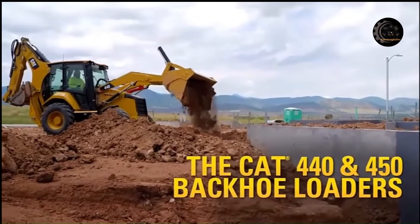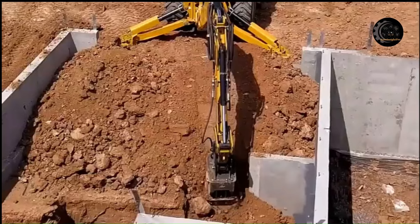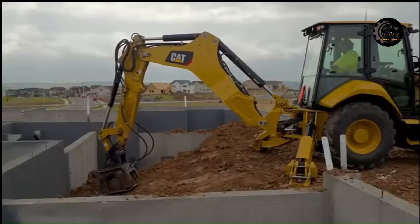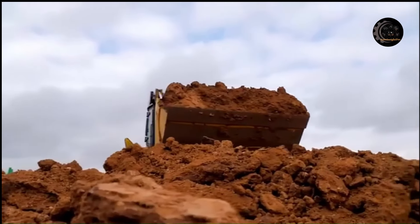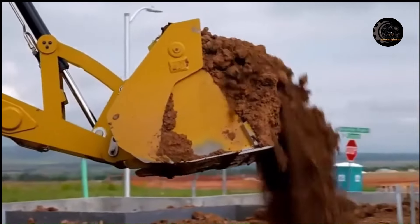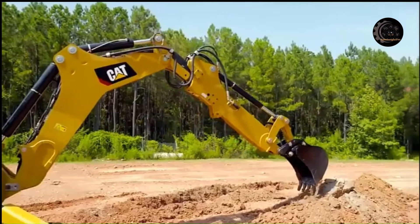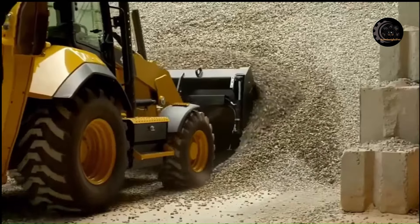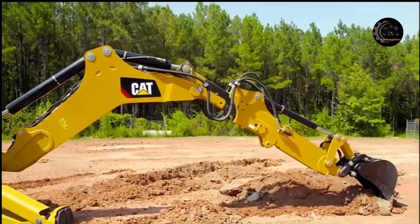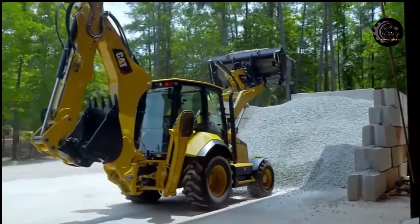The new backhoe design and optimized loader linkage increases lift capacity and breakout forces on both ends of the machine. A redesigned loader system provides superior machine balance and stability regardless of ground conditions. The CAT backhoe loader's load-sensing piston pump provides full hydraulic lifting and digging forces at any engine speed. A variable flow pump matches hydraulic power to work demands. The advanced hydraulic system allows the operator to adjust loader and backhoe auxiliary flow, matching attachment specifications, program loader bucket kickout and return to dig, and enable parallel lift. The spacious operator station features ergonomic joystick controls, ample legroom, and an air suspension seat.